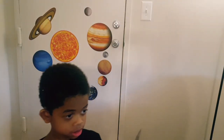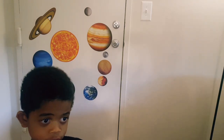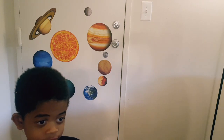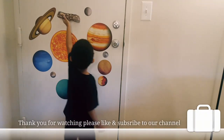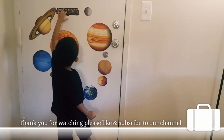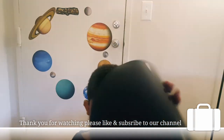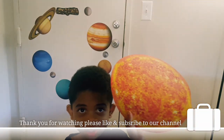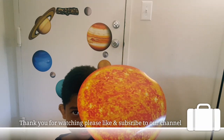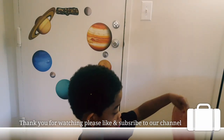Wow! What planets are near the asteroid belt? Jupiter and Mars. And what else? Is it a dwarf planet? What's it called? Ceres! Good job. Oh wait — that's a star! The Sun! The Sun is a star. How do you know? All the planets orbit around the Sun. It's the brightest one — and it's red, orange, and yellow!